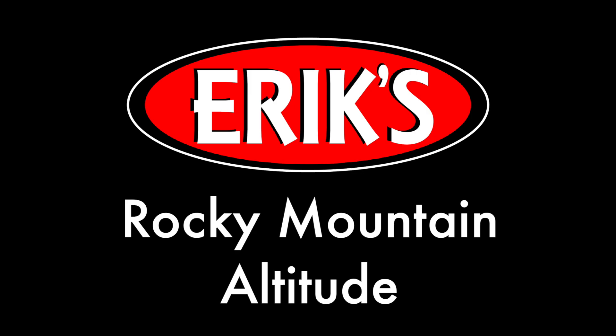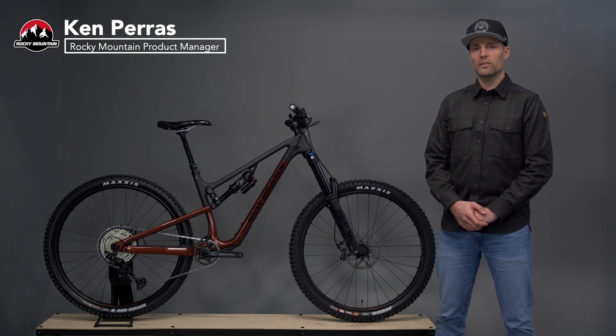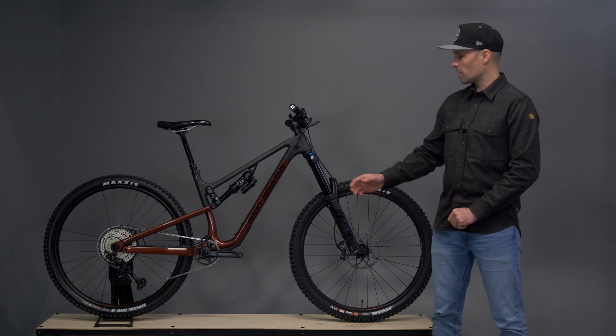Eric the Bike Man! Hey everyone, I'm Ken Paris, the Product Manager at Rocky Mountain Bicycles, and I'm here to talk to you about the Rocky Mountain Altitude.